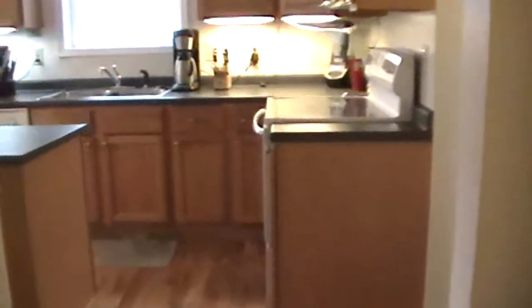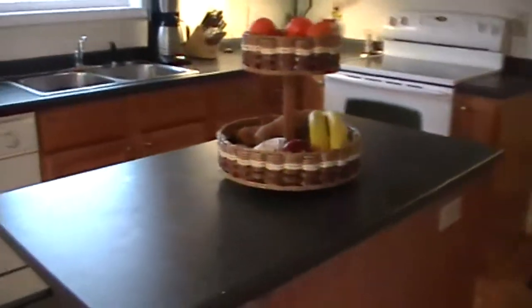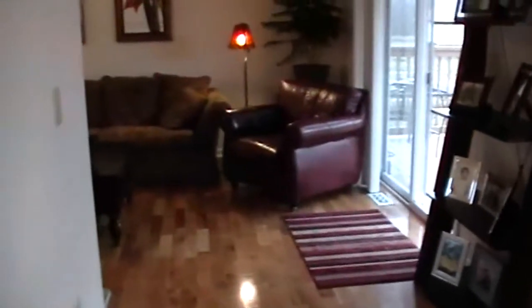Now as we come around here, we enter the kitchen. Highlighting here the plant shelf above the kitchen cabinets, and of course the dining area. And as I swing around here, you'll see this other side enters back into the living room area.